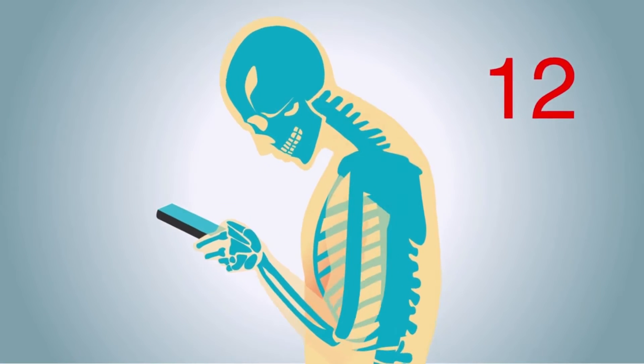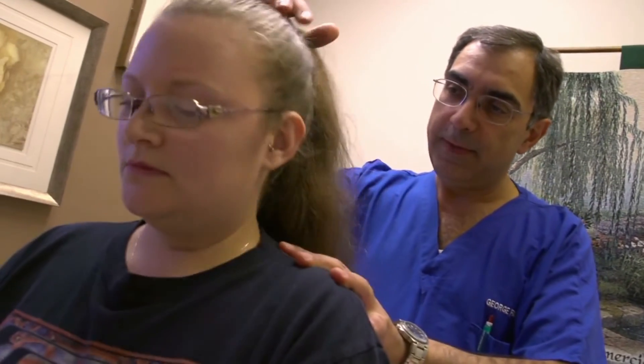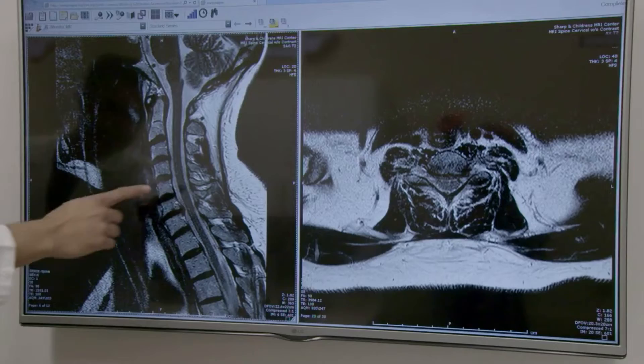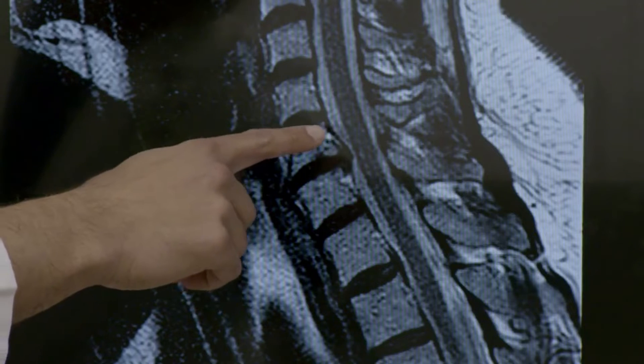In fact, it is the second most common condition that brings people to see us. Improving and maintaining the strength and flexibility of your neck can reduce your pain. We've put together our five favorite neck exercises to get you started.